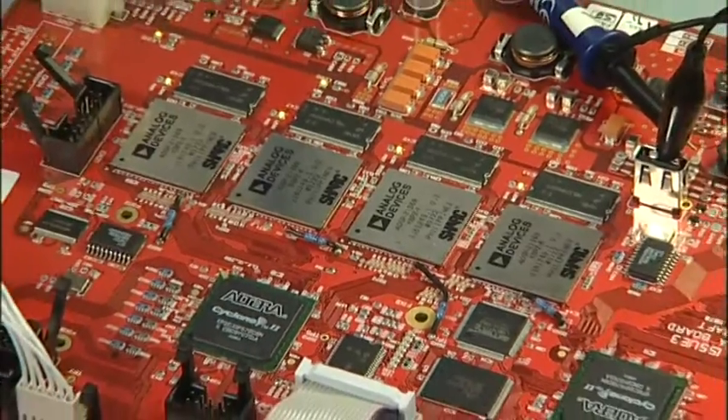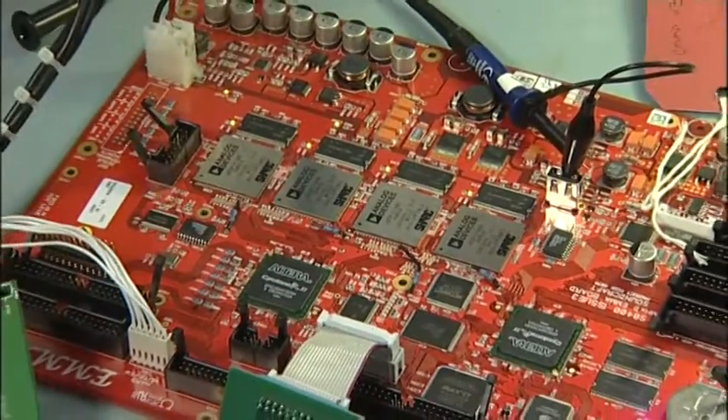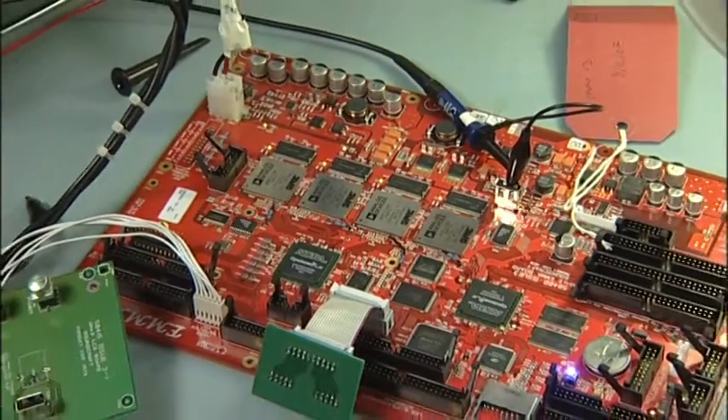The system-on-chip approach to this design means that the audio processing is contained within a very small part of the board. This enables us to create ultra-low latency throughout the system. Soundcraft has also developed its own audio processing algorithms that match the high quality that you'd expect from Soundcraft products.